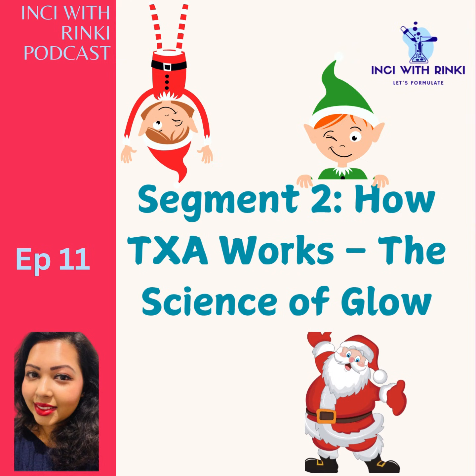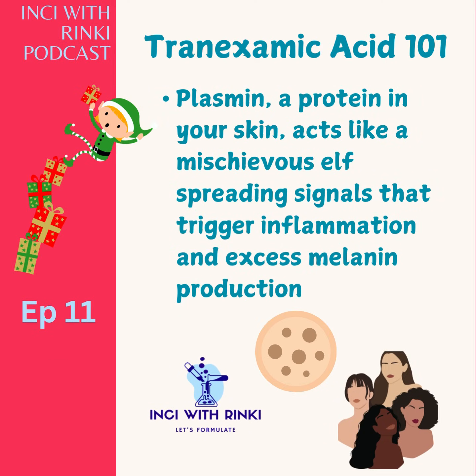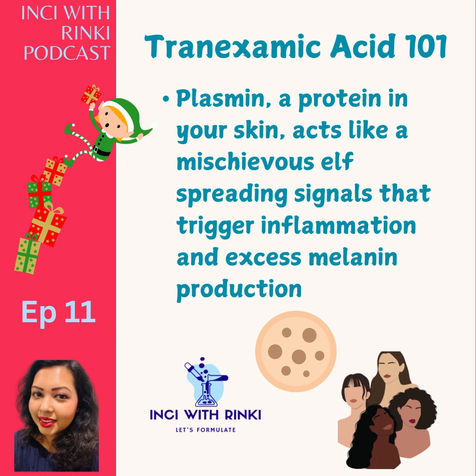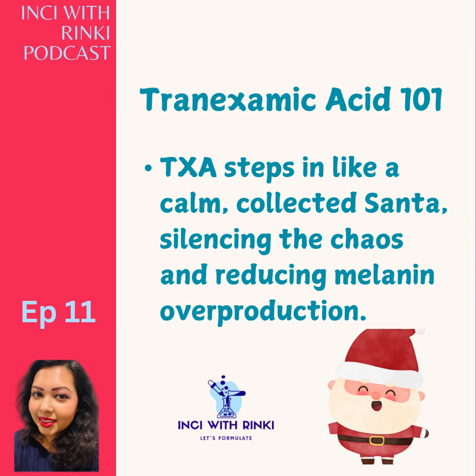Segment 2: How TXA Works — The Science of Glow. Let's get a little nerdy to understand how this wonderful ingredient works. Tranexamic acid, a derivative of lysine, works by inhibiting plasminogen activation to plasmin in our skin. Plasmin is a key player that triggers inflammation and melanin production — two culprits behind melasma, post-inflammatory hyperpigmentation and uneven skin tone. In simpler terms, plasmin acts like a mischievous elf spreading signals that tell your skin to overproduce pigment. TXA comes in as a calm, collected Santa, telling those elves — your skin cells — to take a break and stop overproducing melanin.